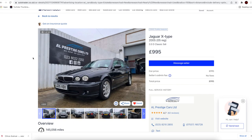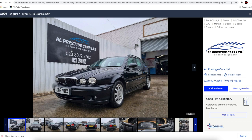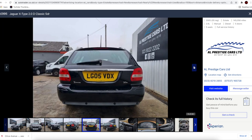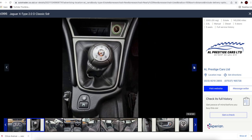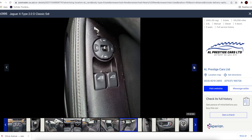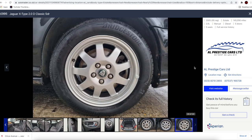I present to you a Jaguar X-Type 2-litre diesel — under a grand, believe it or not. It's done 145,000 miles. It's got rear parking sensors. The only downside is the boot isn't quite as large as the other cars we've looked at, but it would still fit everything we need. Under a grand for a Jag you can't go wrong. It's got Bridgestone Turanzas on it — someone's actually bothered to put good tyres on it. Thumbs up to AL Prestige Cars Limited.